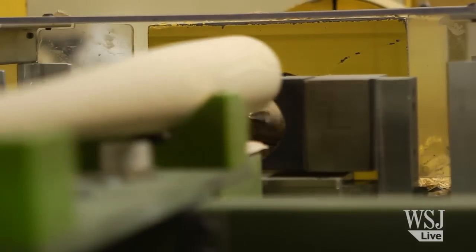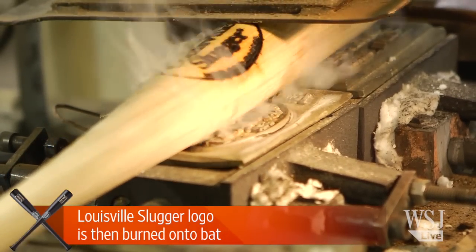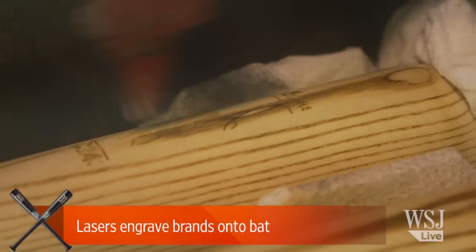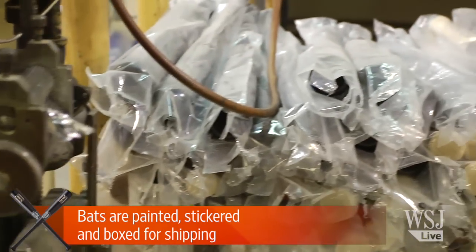Next, all bats go through a filler process like on this line here. They're then brought back to be pad printed — that's where the oval is put on in the center of the bat. When the bats are out of the finish area, they come over to our laser engraving area where the front brands and the back brands are put on the bat. They are then paint filled, stickered, boxed, and ready to ship out.